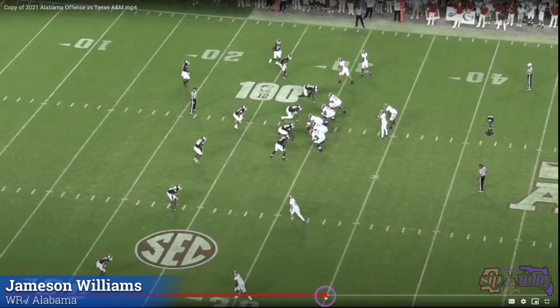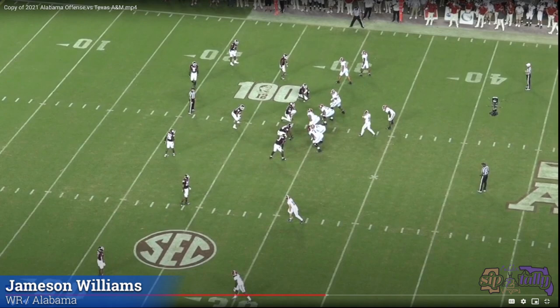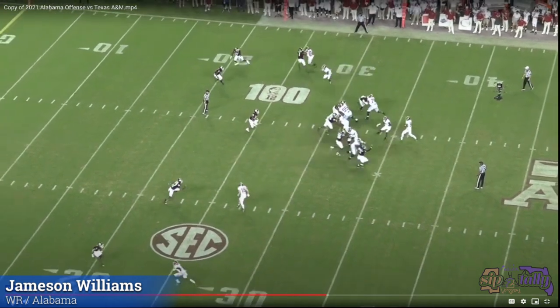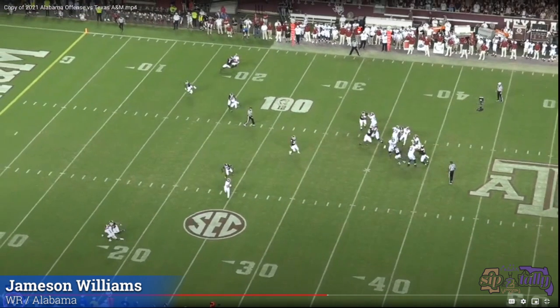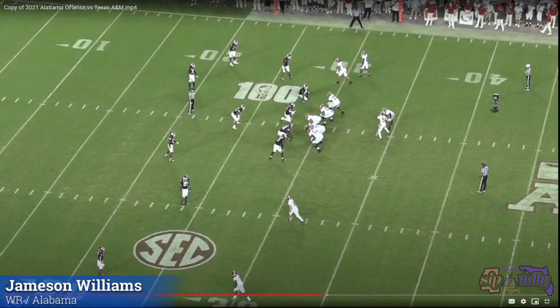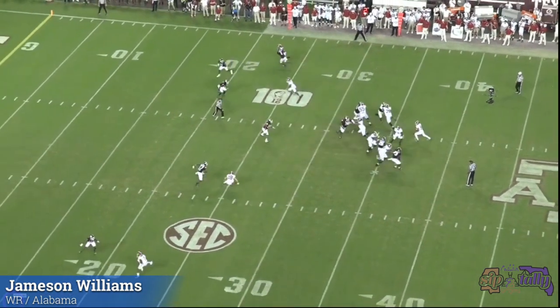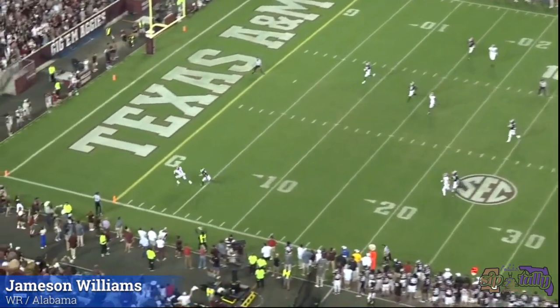Let's back it up and watch it again. Close the cushion — like I'm running a little skinny post. When he bites on it, accelerate. Stick it in. He's got to jump in there to defend it because he knows he's on an island by himself. And that took one step — he didn't have to chop his feet and give it away. One hard jab right there with that right foot. Gone.